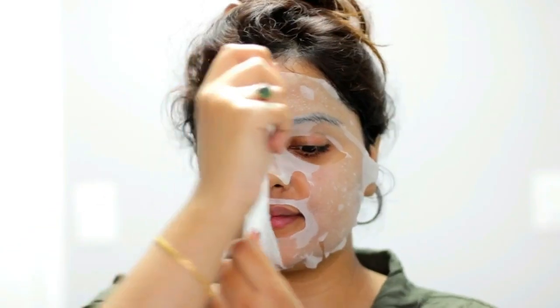The best part is that it causes no dripping, which allows you to work while the mask is on. After 15 minutes you'll get to see radiant, hydrated, and plump skin — you're actually getting rejuvenated skin in just 15 minutes.